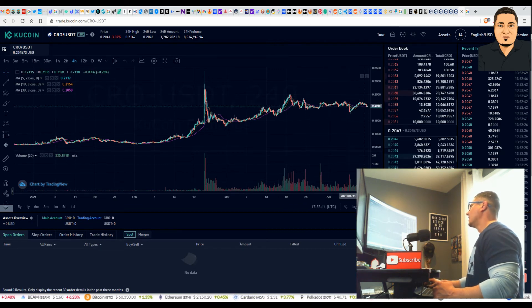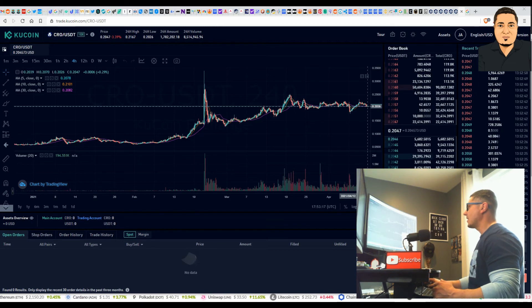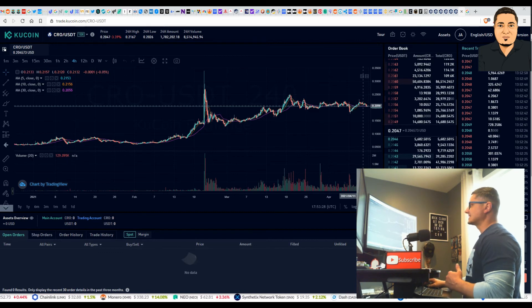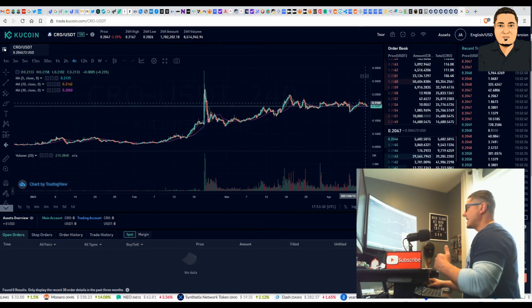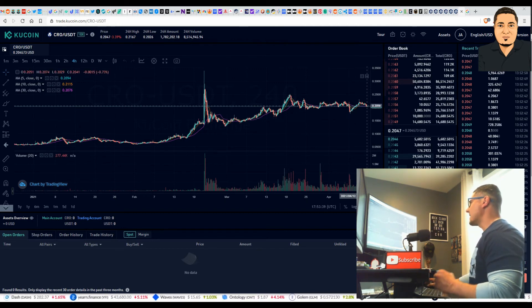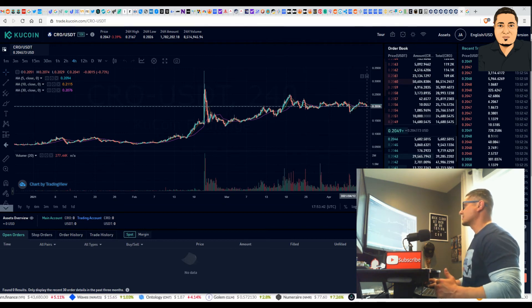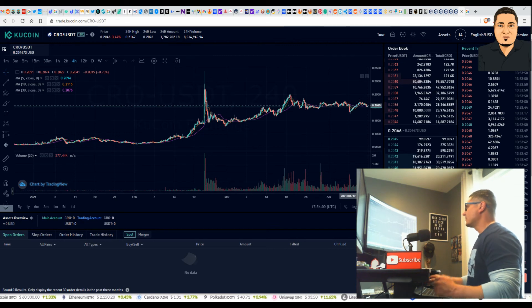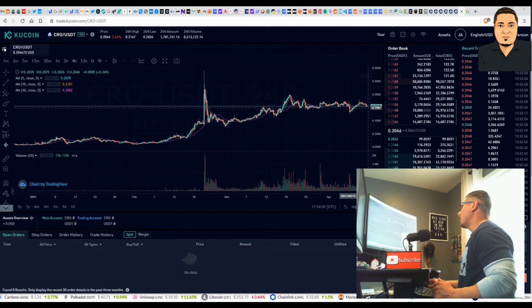The coin right now does look a little bearish — 19 cents is possible, so keep your eye on it depending on where you're looking to get in. If the coin falls below 19 cents, 17 cents is again possible, but we shouldn't drop below 17 cents. I do feel this coin should gain momentum and start moving forward — the Crow coin should be due for a breakout, though the next week or two may still be bearish. This dip should be temporary before we change direction and start an upward trend.